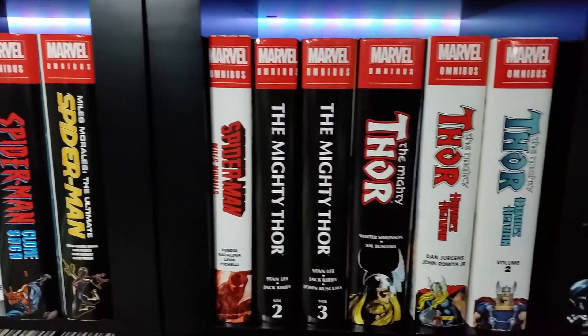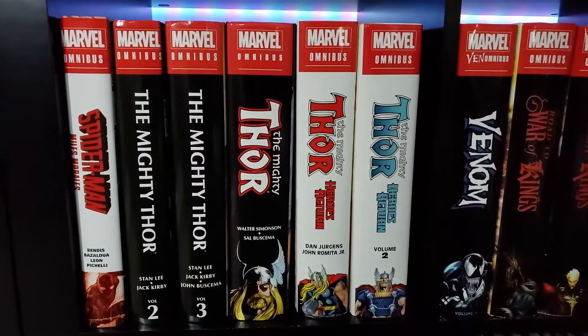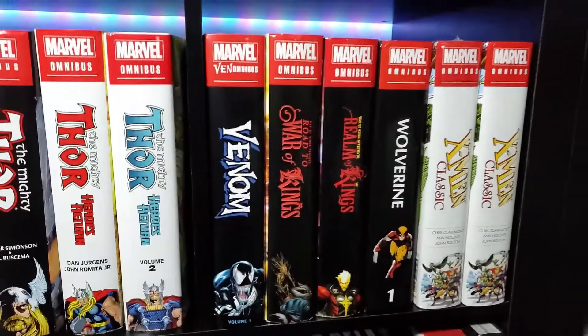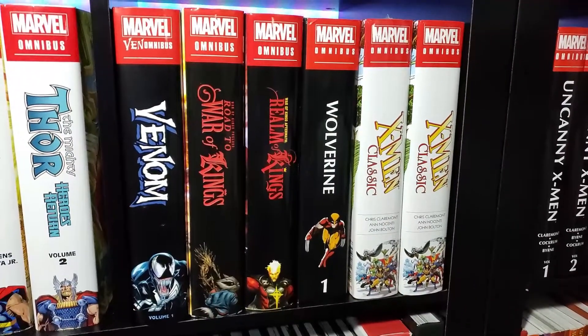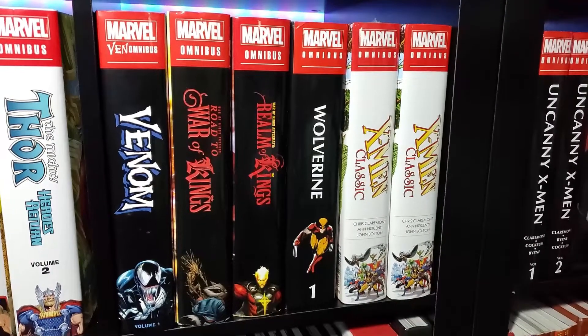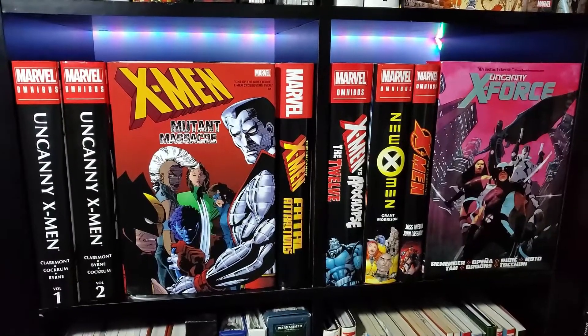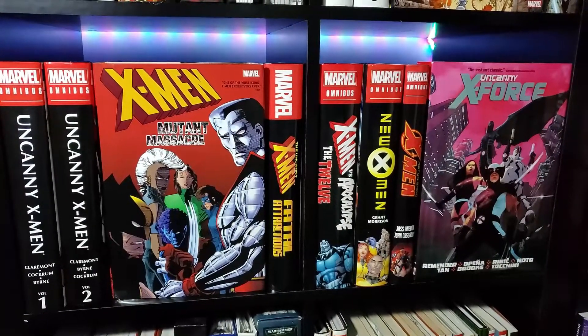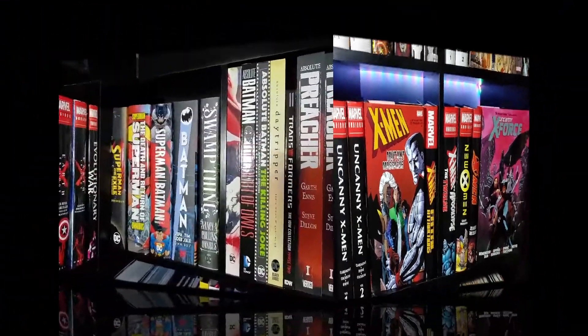Miles Morales Spider-Man. We're getting into the Thor stuff — I need Mighty Thor Volume 1, but it's a whale, like a $500 book. You're seeing two X-Men Classic there — check out my five omnibus mistakes video if you want to learn more about that. Mutant Massacre, good stuff. I've got to read that Uncanny X-Force — I've heard it's amazing.